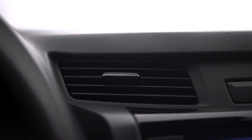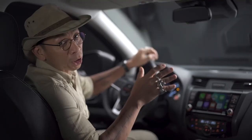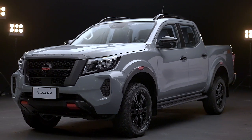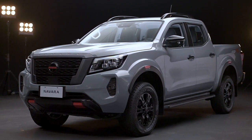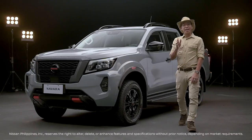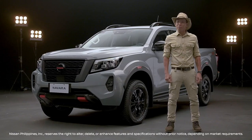Finally, the new Navara has a dual-zone climate-controlled air conditioning. You and your passengers can customize your preferred temperature inside the truck. The technology built into this truck makes every ride safe and comfortable — it's exactly what I need when I drive all over the Philippines for my vlog. I expect nothing less from the tough and smart Nissan Navara Pro 4X.